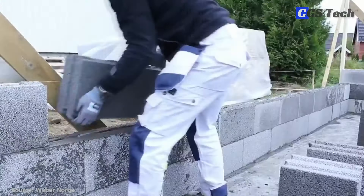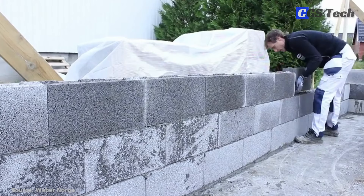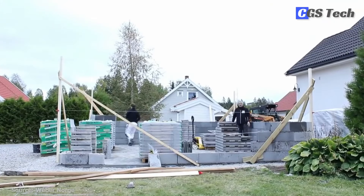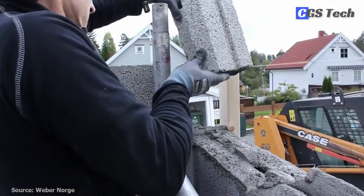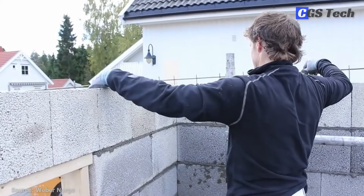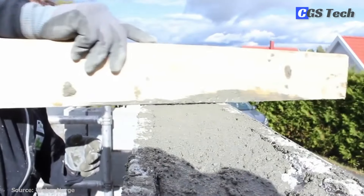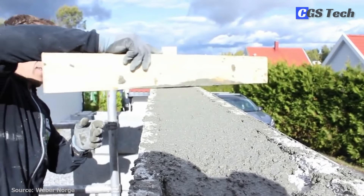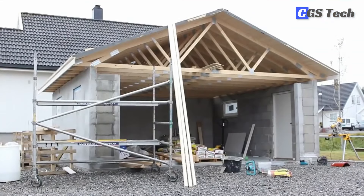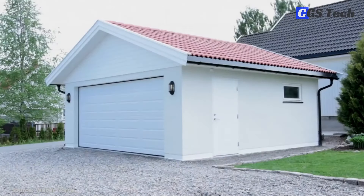Expanded clay blocks form an effective barrier against cold, wind, and weather. The combination of expanded clay pellets and cement creates an internal concrete structure that acts not only as a thermal insulator but also stores heat. Whether used in new construction or renovation, in detached houses or apartment blocks, expanded clay aggregate blocks can respond to different architectural demands in the structural engineering sector.